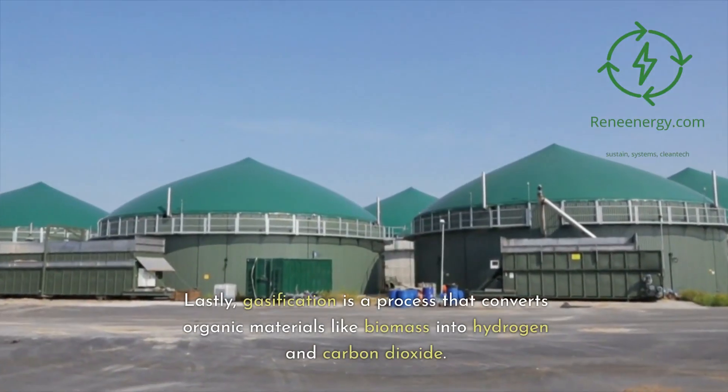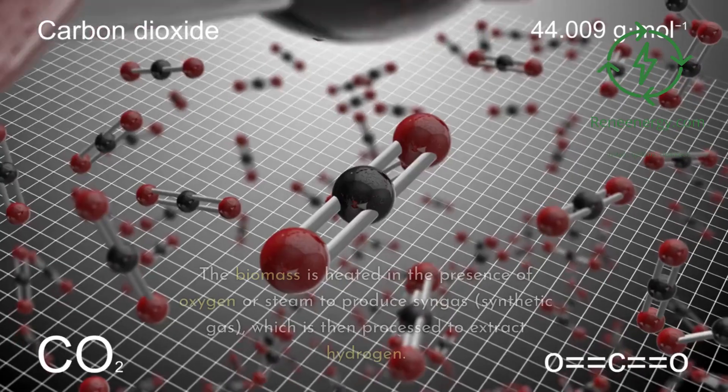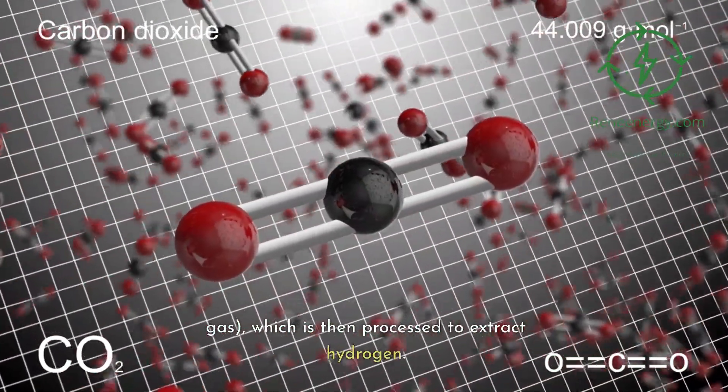Gasification is a process that converts organic materials like biomass into hydrogen and carbon dioxide. The biomass is heated in the presence of oxygen or steam to produce syngas — synthetic gas — which is then processed to extract hydrogen.